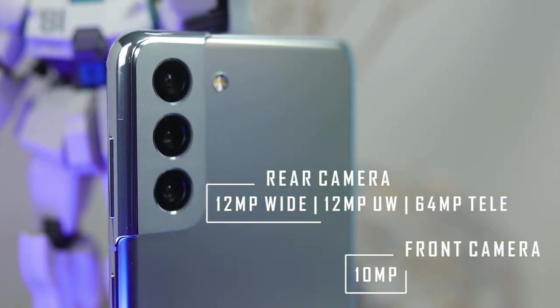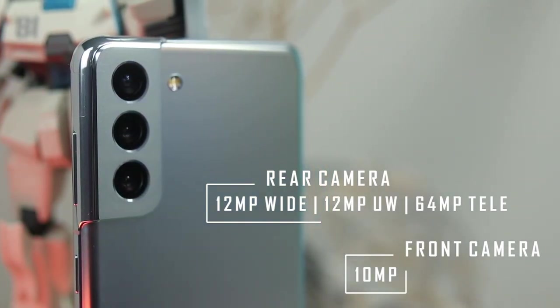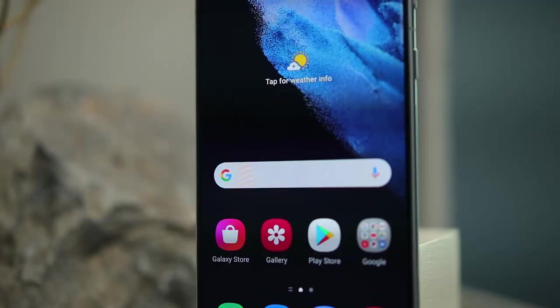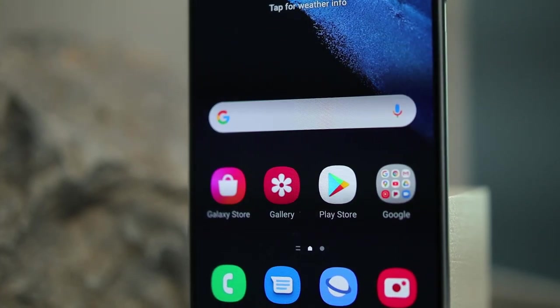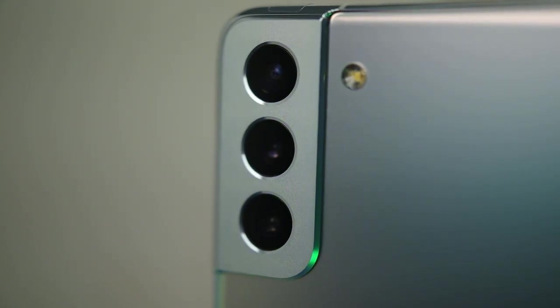In the optics department, the S21 Plus shares the same camera setup as its vanilla sibling: a 12-megapixel main sensor with OIS, a 12-megapixel ultrawide unit, and a 64-megapixel 3x telephoto unit with OIS. Up front is a 10-megapixel snapper. It runs One UI 3.1 and packs a 4,800mAh battery with wired and wireless fast charging and wireless power share, and retains the ultrasonic in-display fingerprint scanner. The device comes in Phantom Violet, Phantom Black, and Phantom Silver, starting at 57,990 pesos — about 2,000 pesos more than last year's S20 Plus.